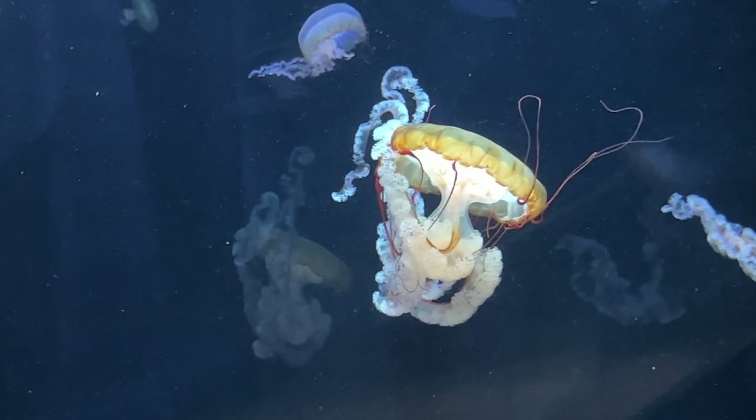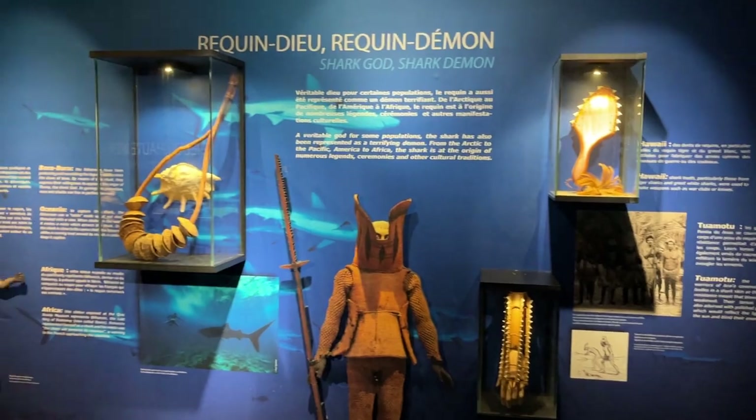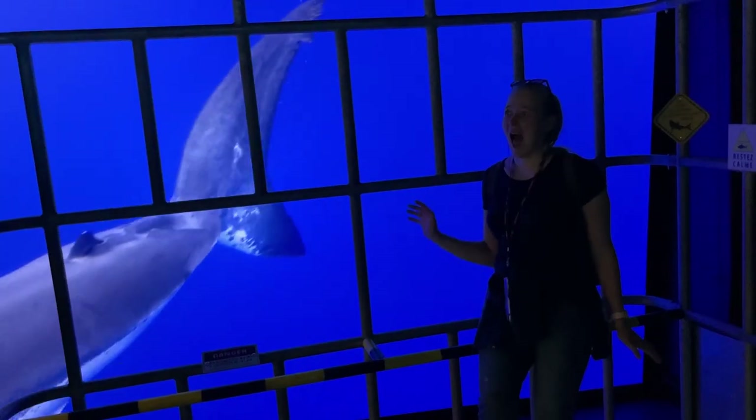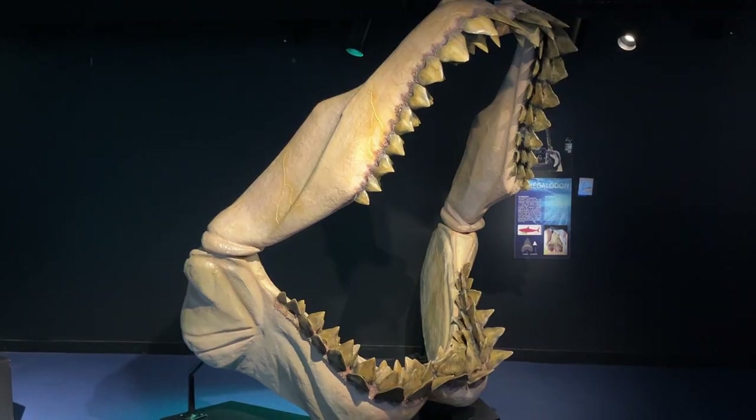They were in a tank with current to keep them suspended so they don't die. We then moved to Shark Kingdom with an awesome pretend shark cage, pictures and information on various sharks, and of course some megalodon jaws.